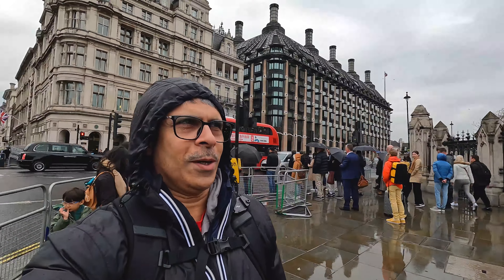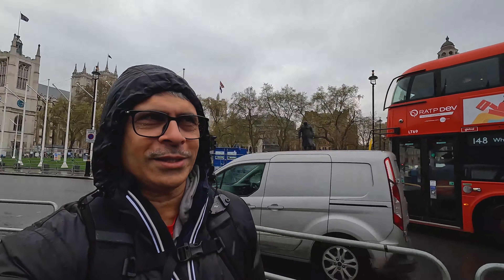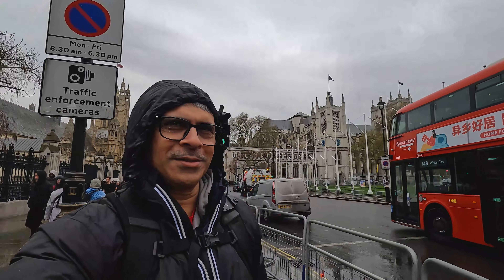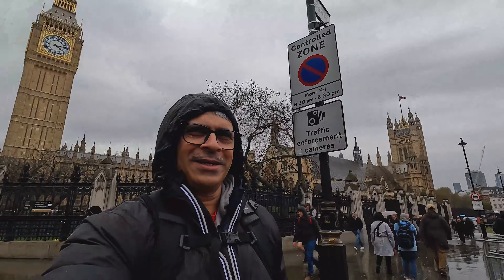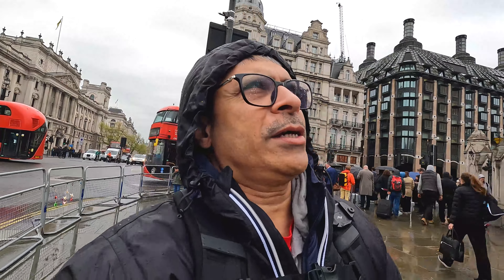This is Westminster. I will show you 360 degrees — as you can see, the buildings are really amazing. Let's go to the main gate.